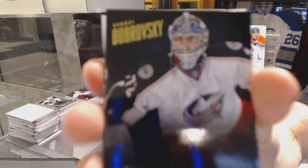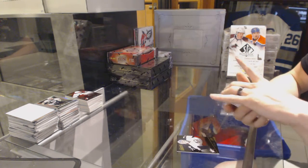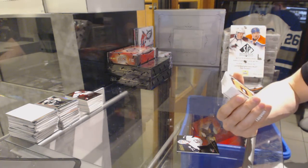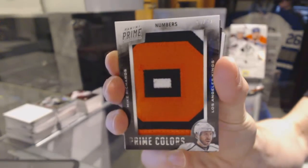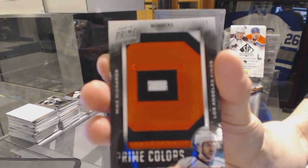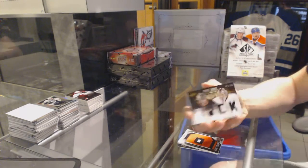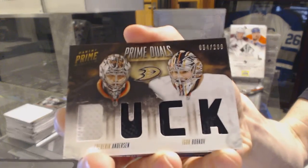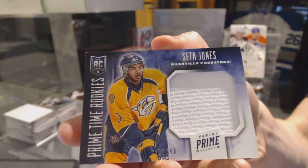Base card numbered to 299 for the Columbus Blue Jackets, Sergei Bobrovsky. We've got Prime Colors numbered 40 of 44 for the LA Kings, Mike Richards. We've got a dual-player quad jersey numbered to 200 for the Anaheim Ducks, Frederick Anderson and Igor Bobkov. Primetime rookie jersey number 9 of 50 for the Nashville Predators, Seth Jones.